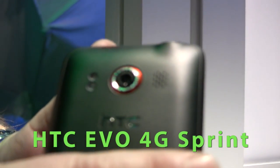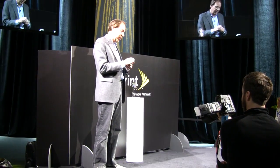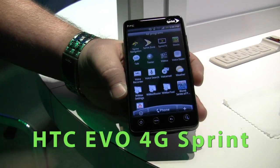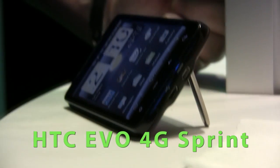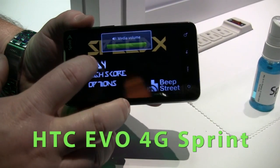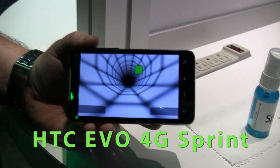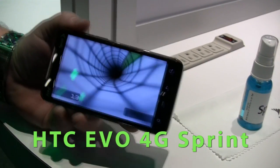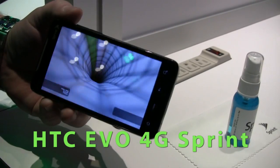It has an 8-megapixel camera so you can ditch your camera as well. It has a really beautiful 4.3-inch, very high-resolution screen. We've even added a kickstand so that you can watch videos hands-free. The EVO itself is a very fast device with a 1 GHz Snapdragon processor, so websites including Flash applications appear really in a snap.